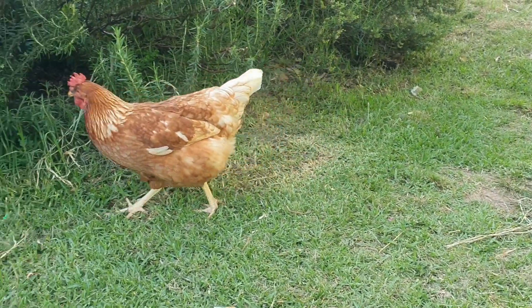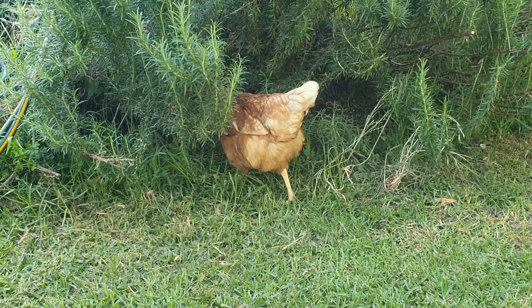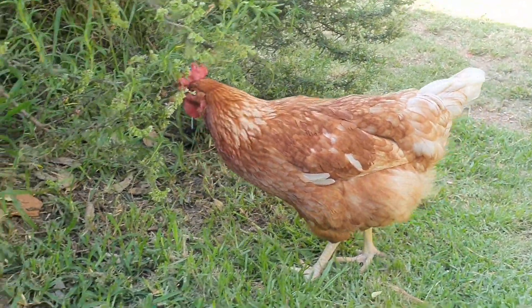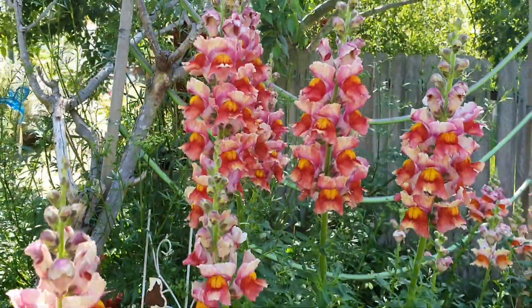Look who's got out of the chicken run area — it's Autumn! She's coming over to keep me company while I film this week's update. What are you up to? Are you going to say hello to everyone? Not this week, I don't think.